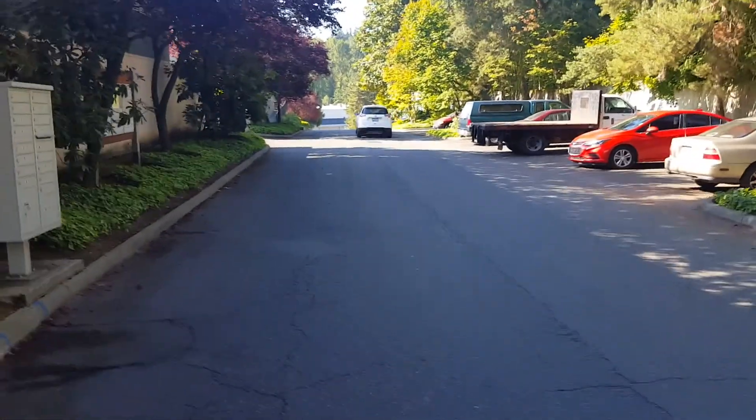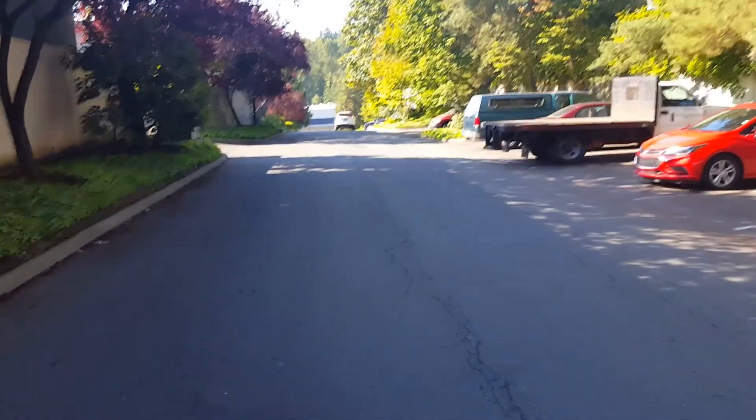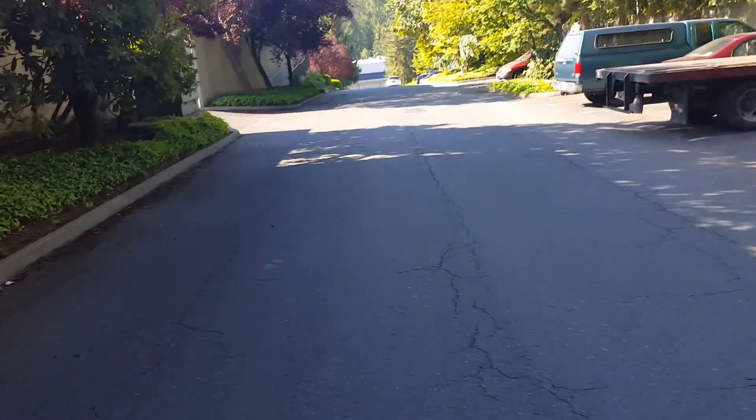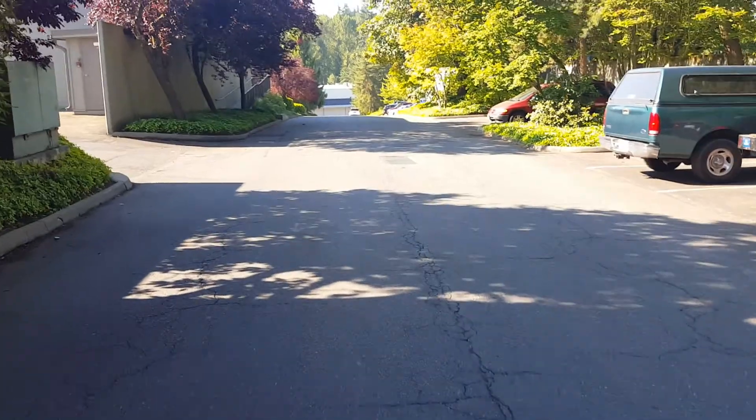I'm giving a bid option to do the whole thing. The owner of the property plus Circle Properties aren't quite sure what they want to do — they just want to make sure they're making the best decision with this drive aisle.